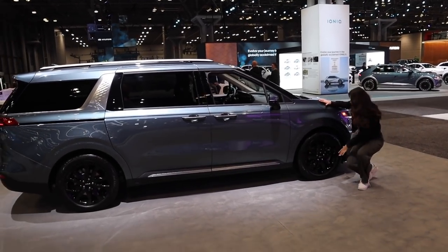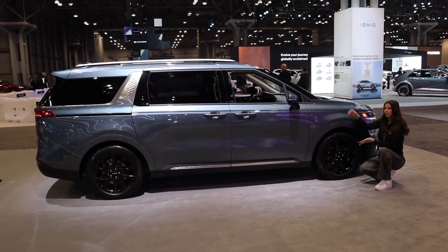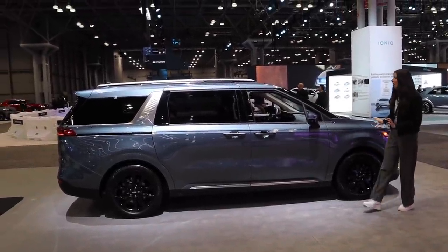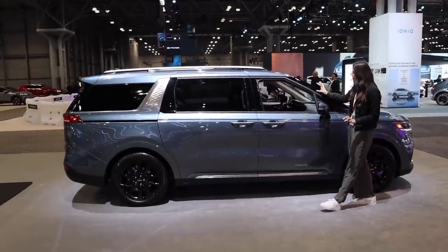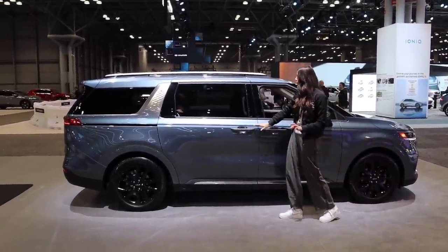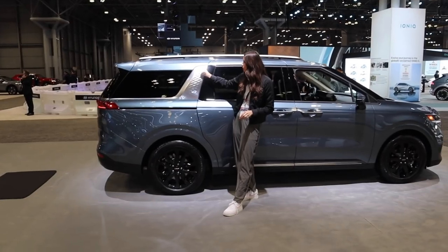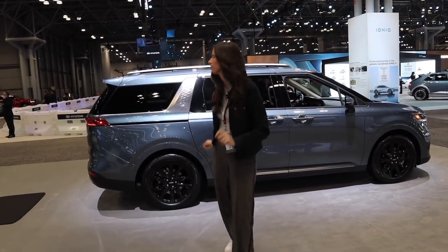Moving along to the side profile, we've got 19-inch wheels. I actually think the wheels look kind of nice — blacked-out wheels on a minivan. Coming along to the rest of the side profile, we've got this big black piece right here. I'm not obsessed with that; I would probably prefer it to be body color. The chrome door handles do look nice, and chrome roof rails. This part, though — this is Hershey vibes. I do not like this. It makes it look like a Hershey. It's not so bad in the blue, but on a black one you would be shocked.